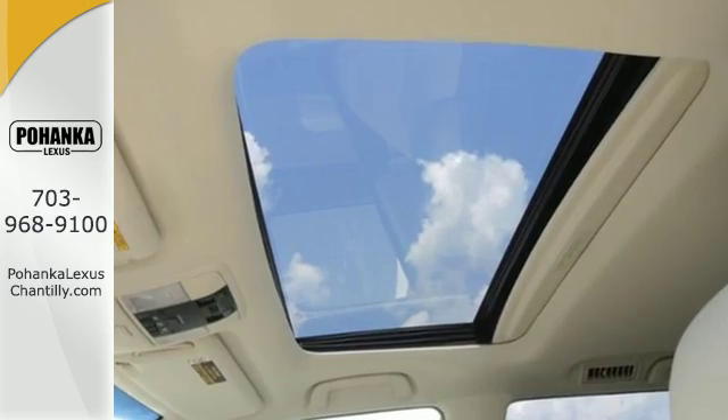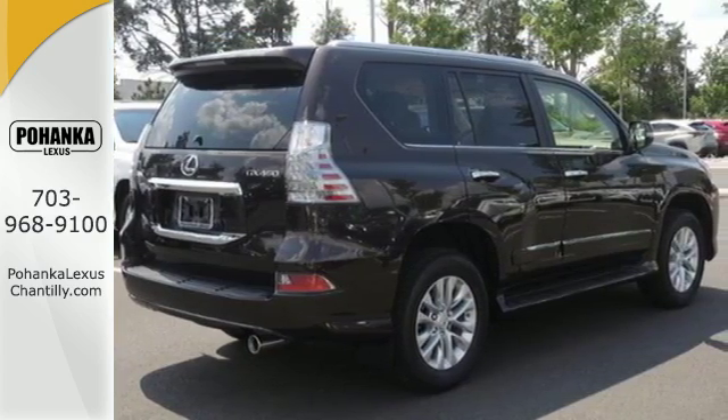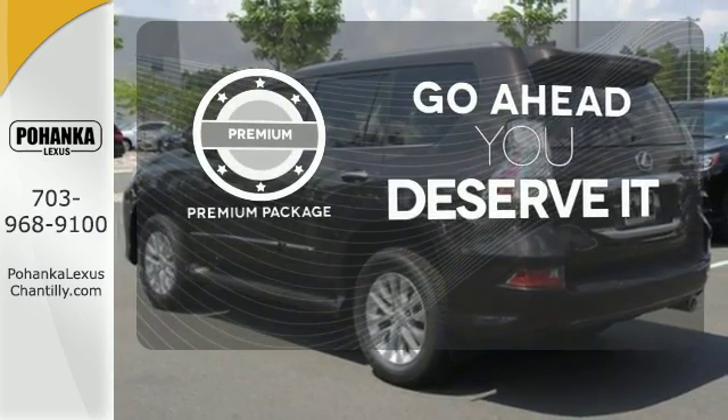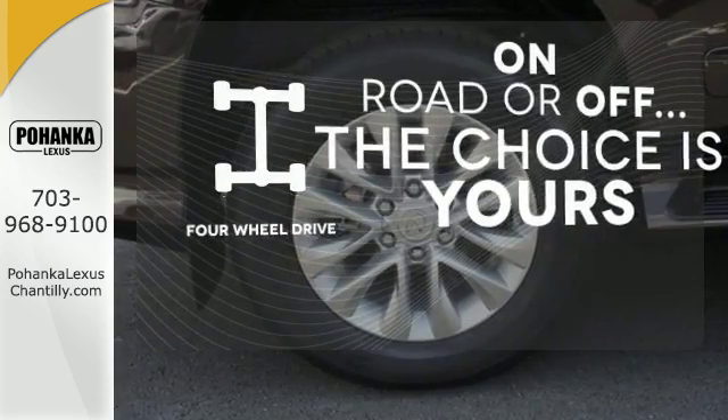The ride will be confident with active traction control, and when you need them, 10 standard airbags to keep you and your passengers safe. For those who enjoy the finer things, the premium package is included for you. The four-wheel drive allows you to go anywhere.